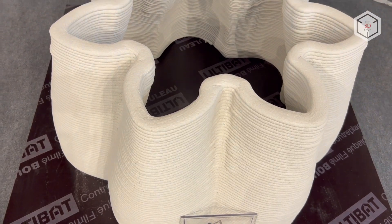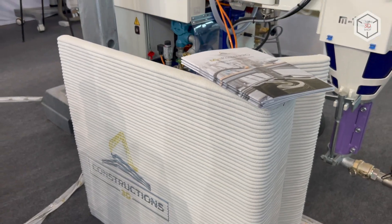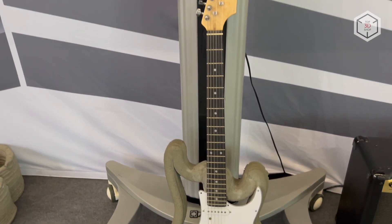The Mini Printer Pro is a reliable, versatile tool for professionals working in different industries, such as construction, architecture, design, and scientific research.